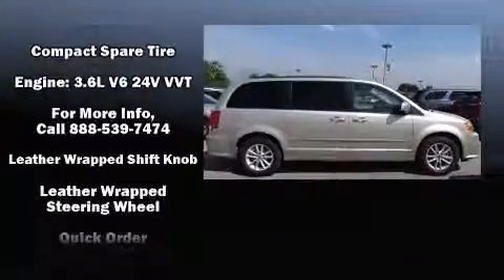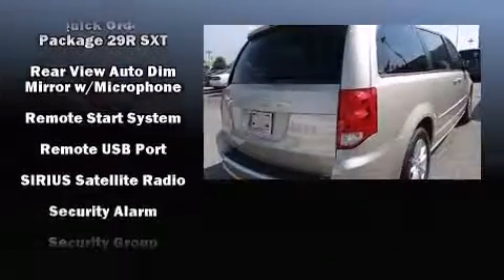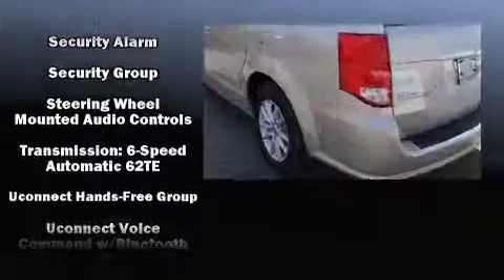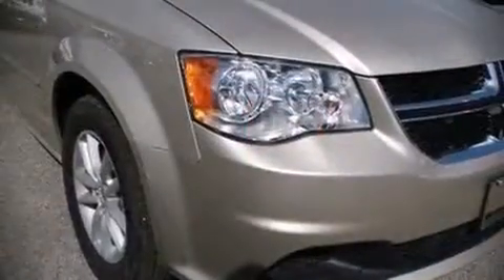Dodge also prioritized safety and security with features such as dual front impact airbags with occupant sensing airbag, ignition disabling, and four-wheel disc brakes with ABS. Our team is professional and we offer a no-pressure environment.